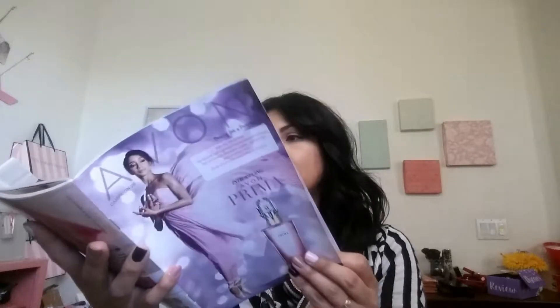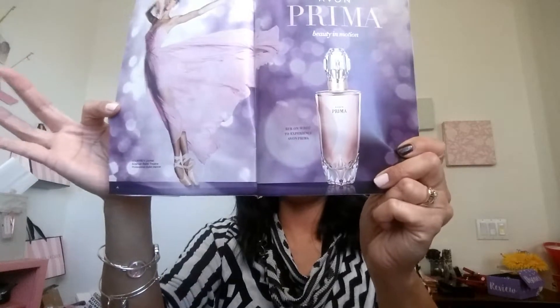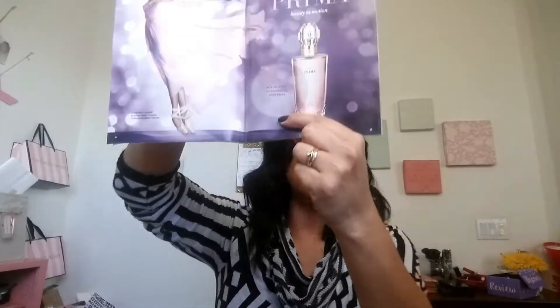On the front they are featuring Avon Prima, which is Avon's new fragrance. That's one of the hot items we're going to talk about. It was actually inspired by prima ballerina Courtney Levine. The inside page of the brochure has a little scent strip so you can smell it.